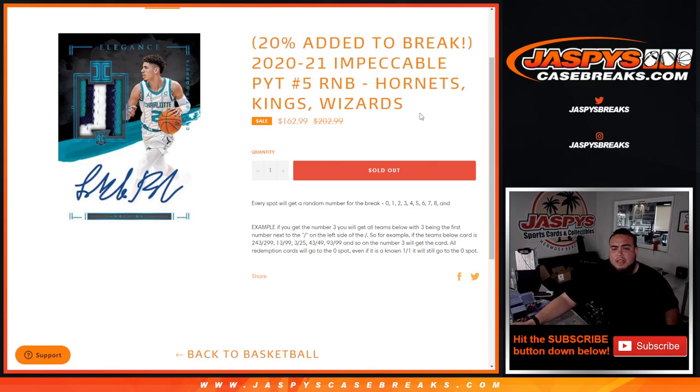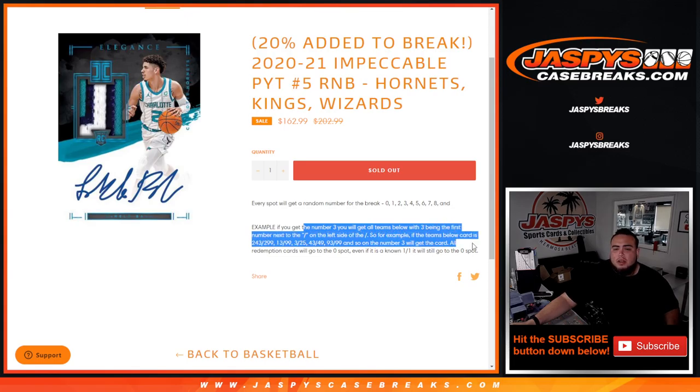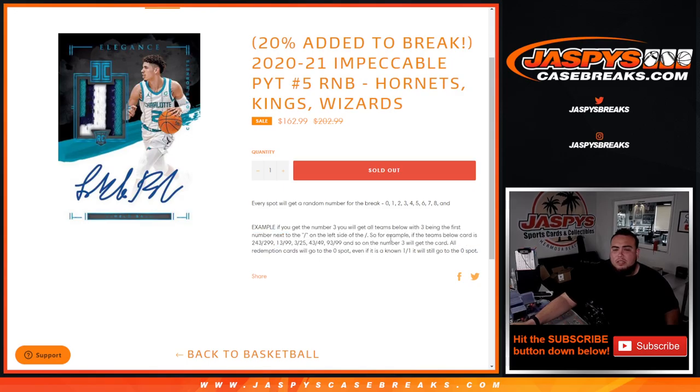You get a random number from zero through nine. As an example, if you randomize block three, we go by the first number on the left side of the serial number dash. So if we hit a card that's 243 out of 299, that goes to block three; 13 out of 99, 3 out of 25, 43 out of 49 — all go to number three.